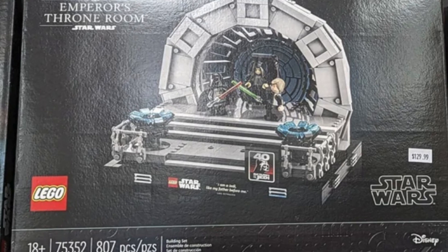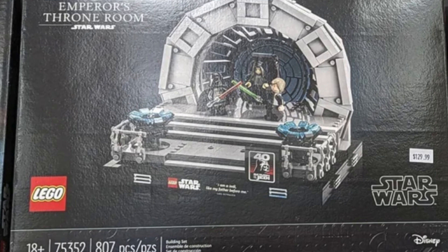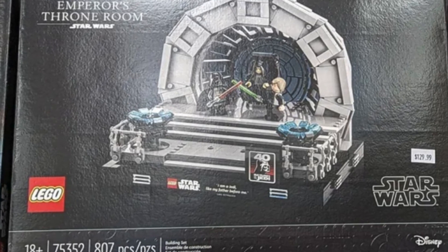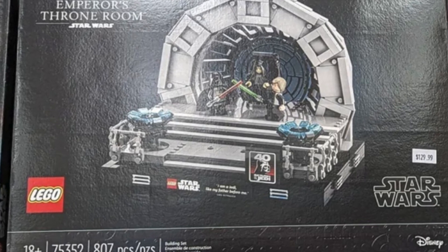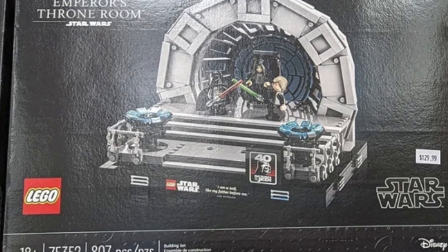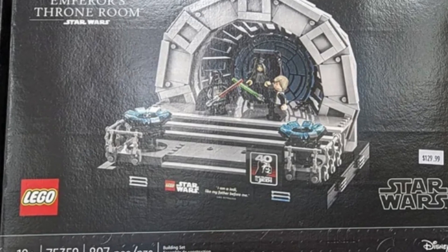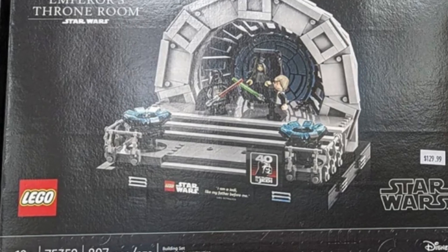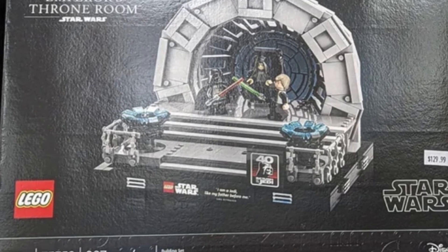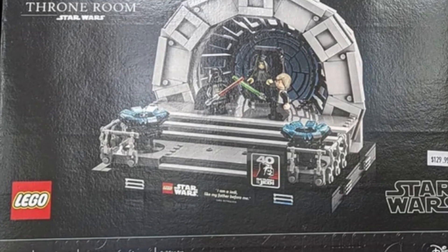Starting off, we have the Emperor's Throne Room for ages 18 and up, set 75352 with 807 pieces. This one is leaked to be $100 USD, though I don't know if that is confirmed or not. This set has three minifigures: a Battle Damage Vader, Episode VI Luke, and an Emperor. They're all very nice. The Emperor has a new face print, and I think the Vader has a little new printing for the Battle Damage as well.